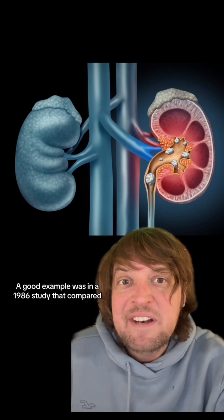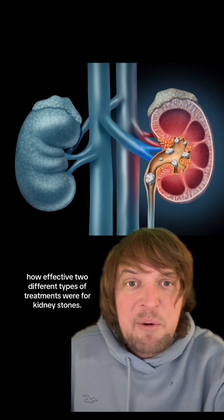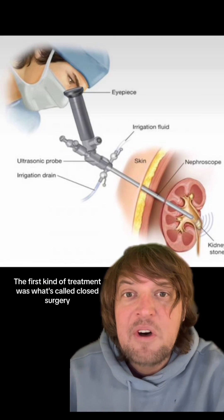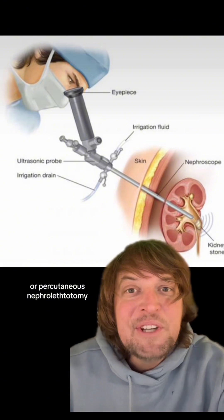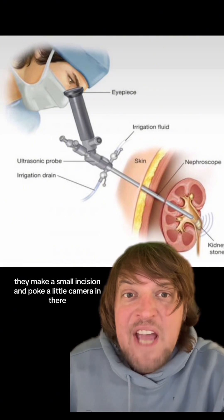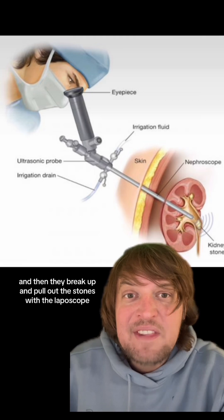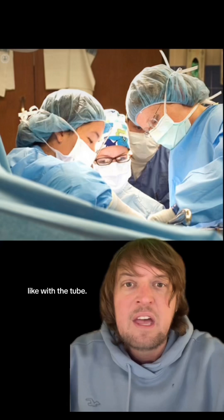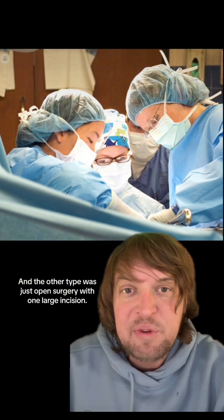A good example was in a 1986 study that compared how effective two different types of treatments were for kidney stones. The first kind of treatment was what's called closed surgery, or percutaneous nephrolithotomy — they make a small incision and poke a little camera in there called a laparoscope, and then they break up and pull out the stones with the laparoscope, like with the tube. And the other type was just open surgery with one large incision.